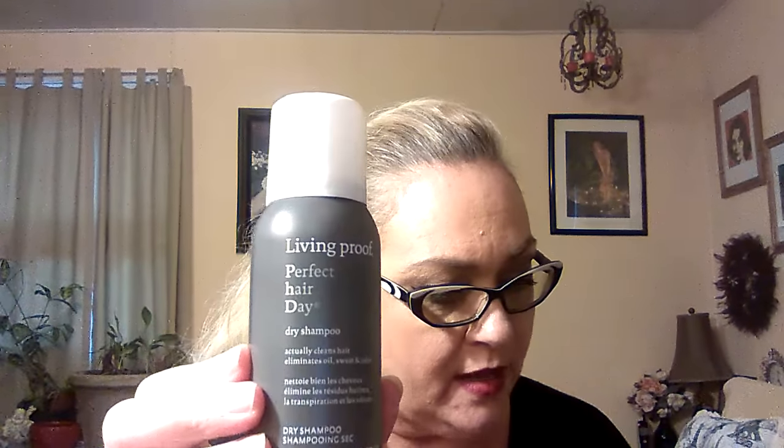Next, Living Proof. I wanted to try some Living Proof products — I believe this is Jennifer Aniston's company, or she has something to do with the company. This is the Perfect Hair Day dry shampoo, full size is $22. It actually cleans hair, eliminates oil, sweat, and odor. This might be good — I might put this in my purse for after I go to the gym. I've been going for a few months now and I've gone down one size so far.